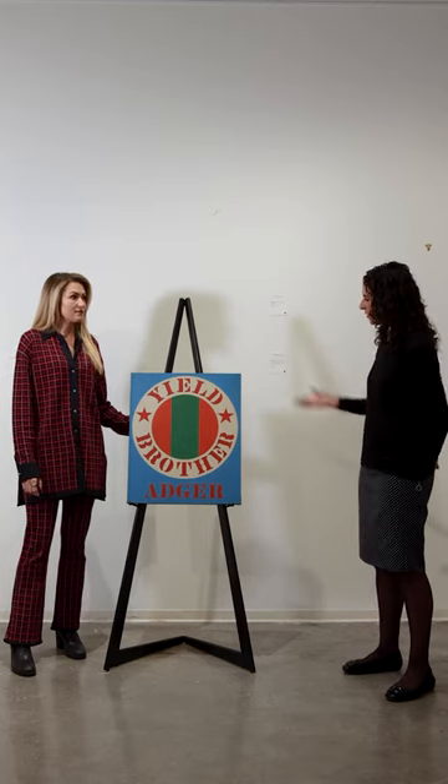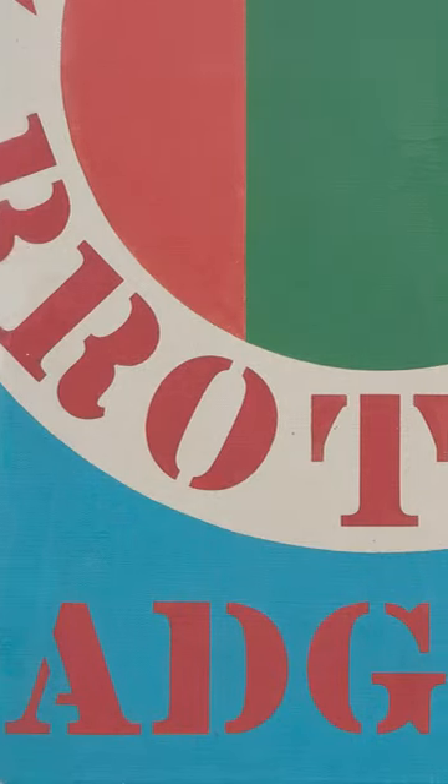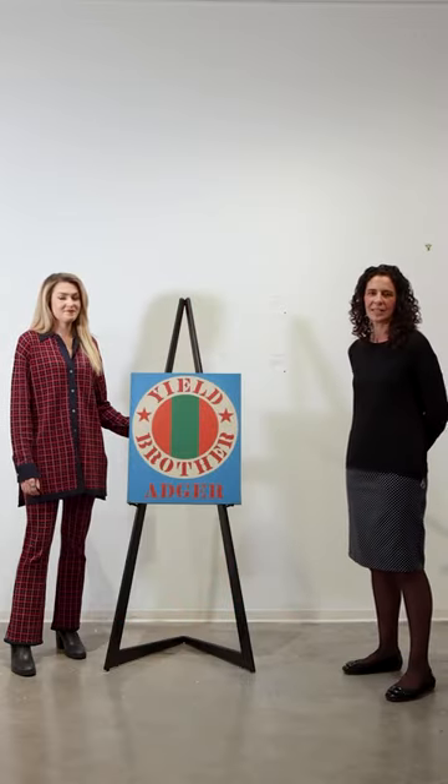He later did examples like this for several of his friends, and this one is for Andrew Kellen, who was a contemporary photographer who took photographs of Robert Indiana in his studio in the 60s.